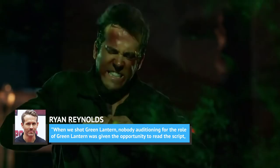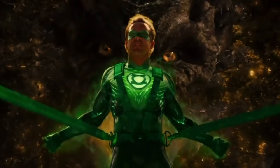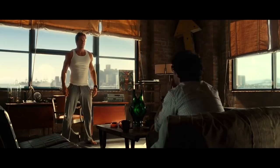He told Yahoo: "When we shot Green Lantern, nobody auditioning for the role of Green Lantern was given the opportunity to read the script, because the script didn't exist." In the end, most audiences had the same reaction.